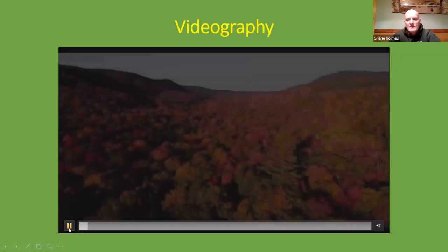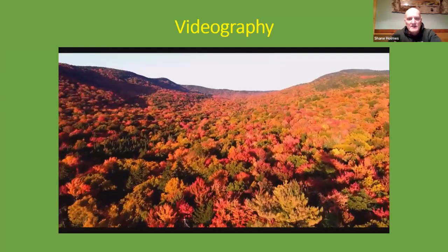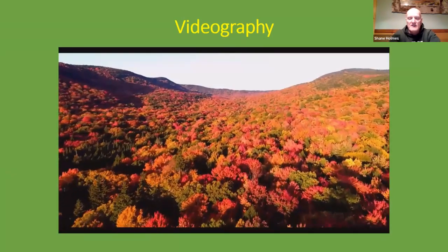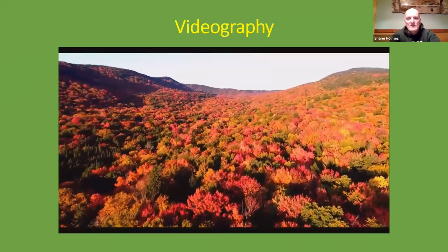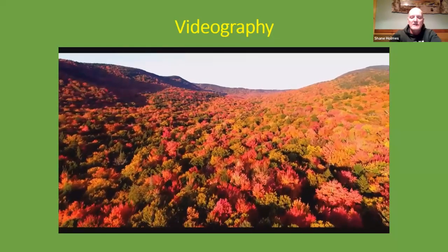Here's a little video of some fall color taken this past season on the East Inlet mountain range outside of Long Lake — just a little example of some of the video that I do.